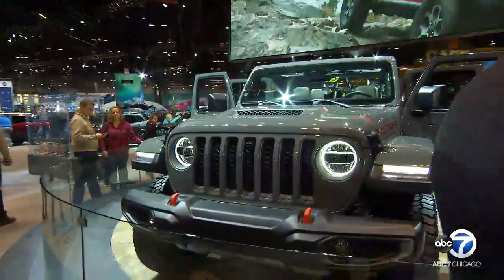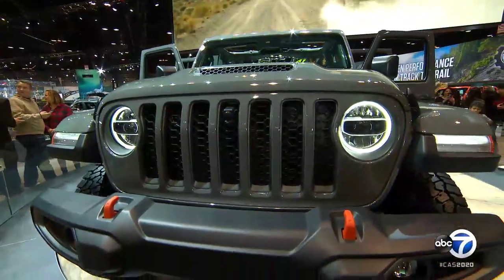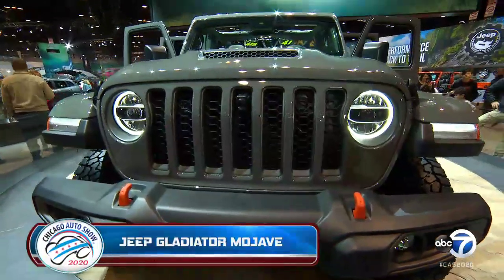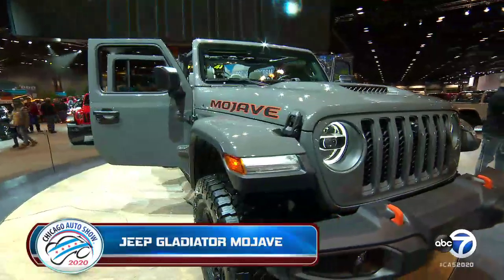In suburbs, a lot of Jeep owners know the term trail rated, but this one has the first ever desert badge. The Jeep brand is absolutely on fire. The Mojave — this is desert rated, the first ever desert rated vehicle right here at the Chicago Auto Show. And this is a world premiere. It's a world premiere, so the Chicagoans are getting a first look at it. It is the most capable Jeep ever made.